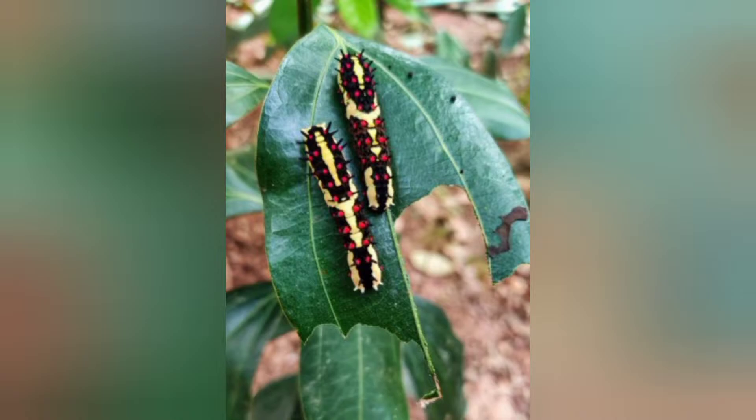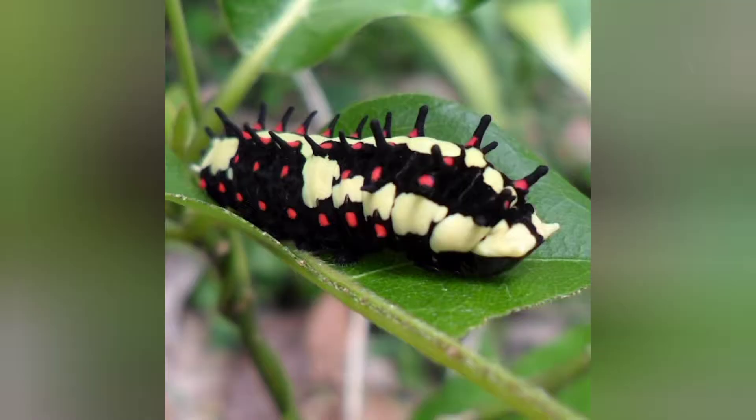I searched more about these babies and found out these larvae are caterpillars of the common mime butterfly. Butterfly larvae are actually what we call caterpillars. These larvae feed on species of the laurel family, like cinnamon.